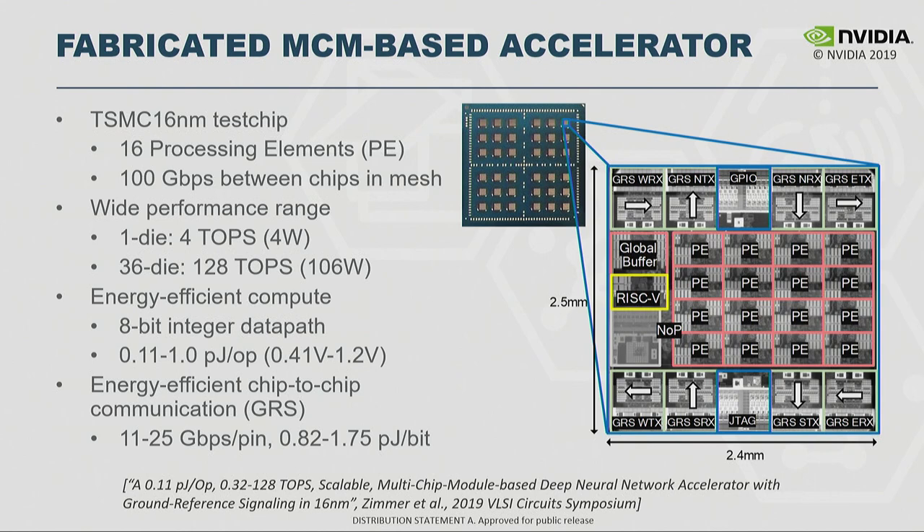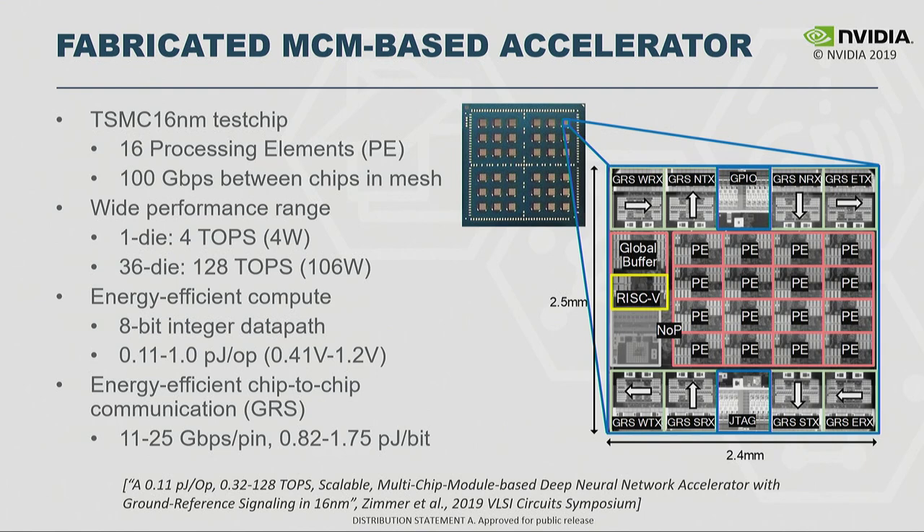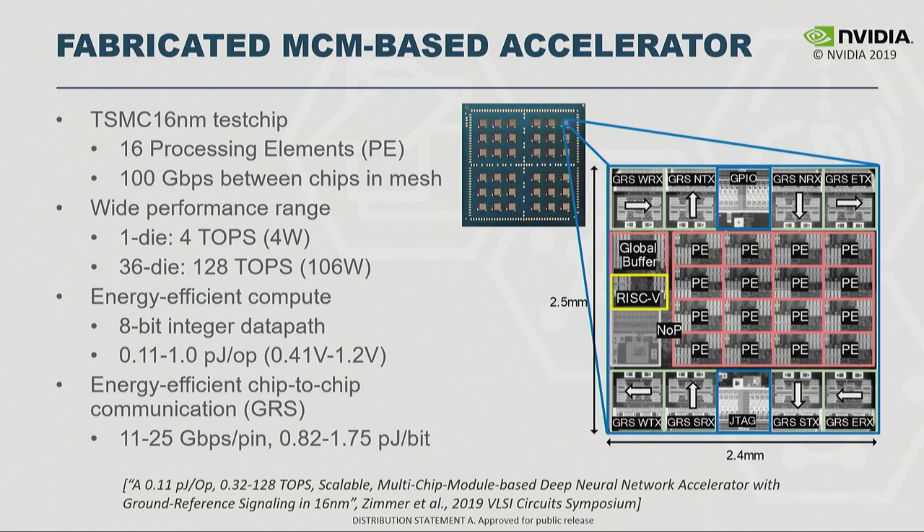This chip also explored the chiplet concept to scale up: each chip is only six square millimeters and has a high-speed SerDes link using NVIDIA's Ground Reference Signaling technology, enabling a very high-speed link across an organic substrate in a multi-chip module. We take 36 of these six-square-millimeter die and implement a hierarchical network — a network-on-chip and a network-on-package — achieving 128 TeraOps on 8-bit integer and nine TeraOps per watt. You can see the package with 36 chips; there are 16 processing elements and 100 gigabit per second of inter-chip bandwidth. At its most energy-efficient point it achieves 0.11 picojoules per op, and the GRS link achieves 11 to 25 gigabit per second per pin at around a picojoule per bit.